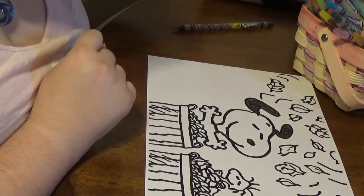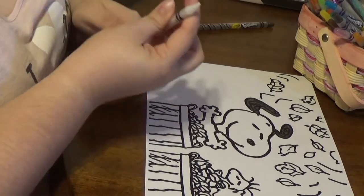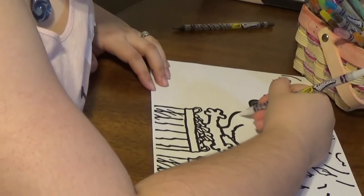As you all know, I like to go over white with white. So here's my white — I go over it often times.